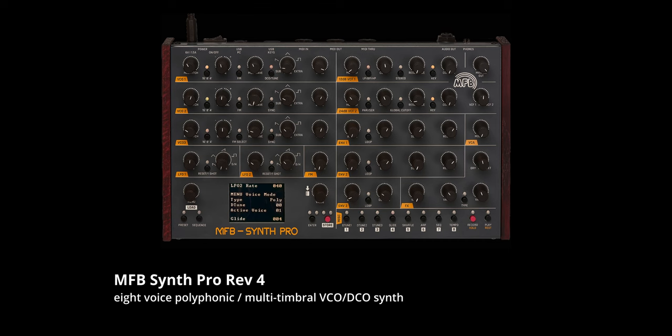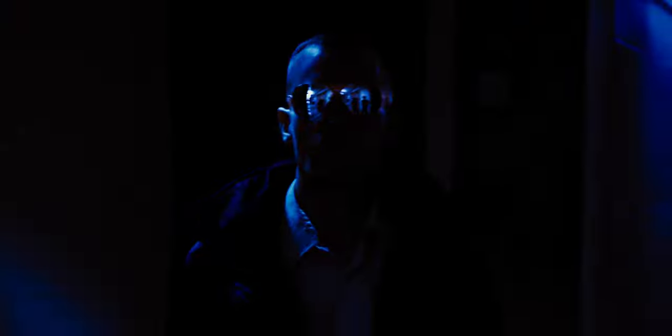Next up is the MFB Synth Pro. This was Manfred's last design, but his first polyphonic offering. It creates haunting atmosphere, and the filters on this are amazing.